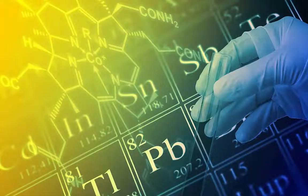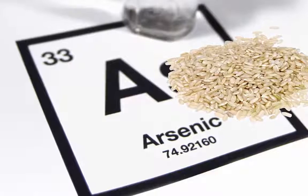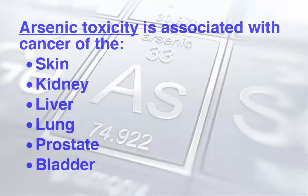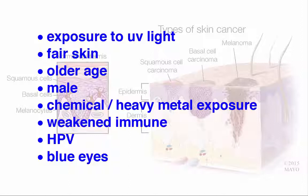Although heavy metal toxicity is involved in many disease processes, arsenic is of particular interest in this study due to it being one of the risk factors in squamous cell carcinoma. Arsenic toxicity is associated with skin, kidney, liver, lung, prostate, and bladder cancers. Skin cancer risk factors specifically include exposure to UV light, fair skin, older age, being male, chemical and heavy metal exposure, weakened immune system, HPV, and blue eyes — all of which were true of this patient.